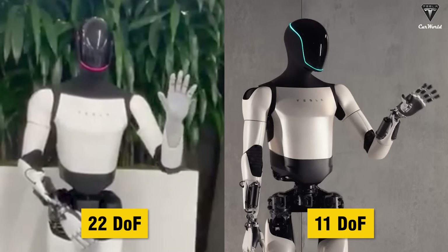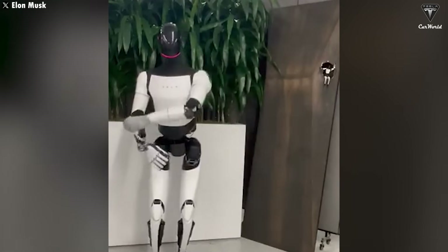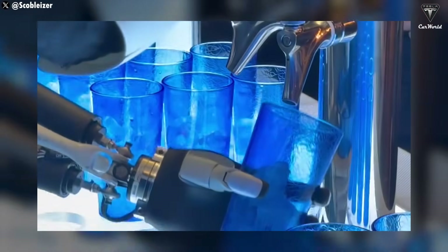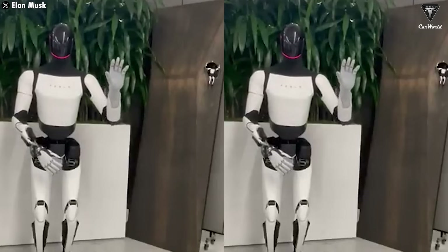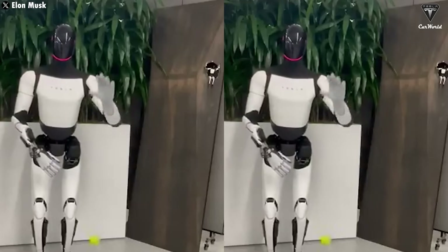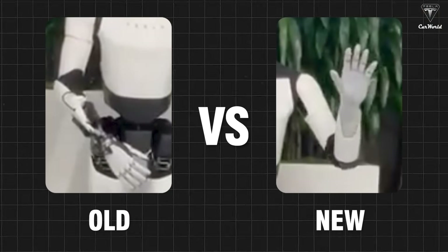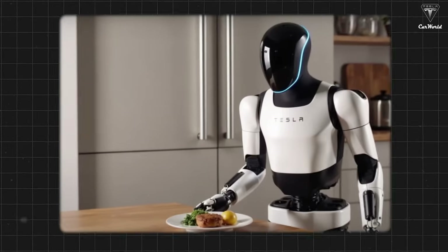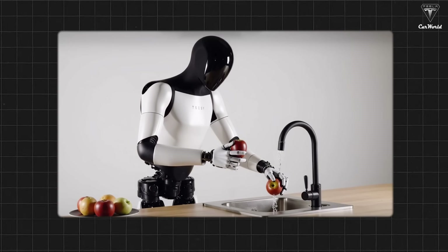However, Optimus Gen 3 will have hands with double the degrees of freedom. This upgrade not only enhances functionality but also redefines what a humanoid robot can achieve. From simple tasks to precision-demanding activities, TeslaBot's new hands provide a significant advantage. In a demo video, it was shown catching a ball with perfect accuracy — something only the new hands could achieve. The integration of advanced sensors and improved water resistance allows Gen 3 to handle twice the number of tasks Gen 2 struggled with. Whether it's cooking, washing dishes, or performing water-related chores, Gen 3 excels.